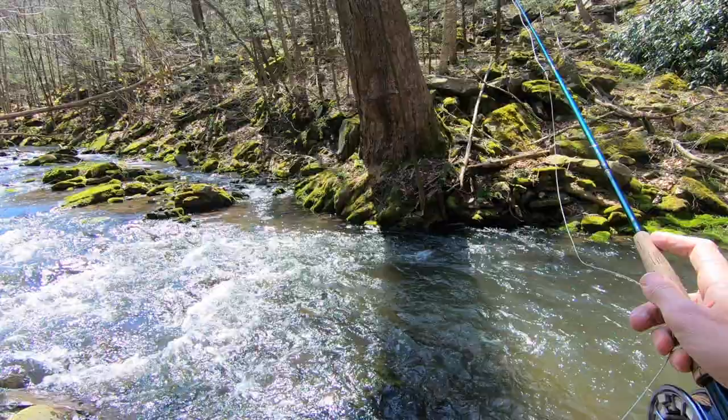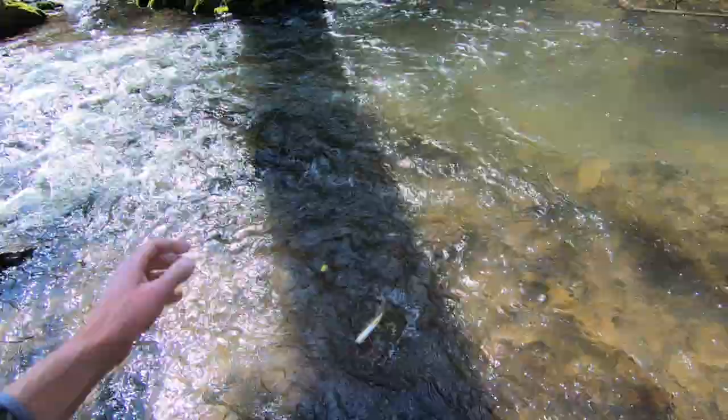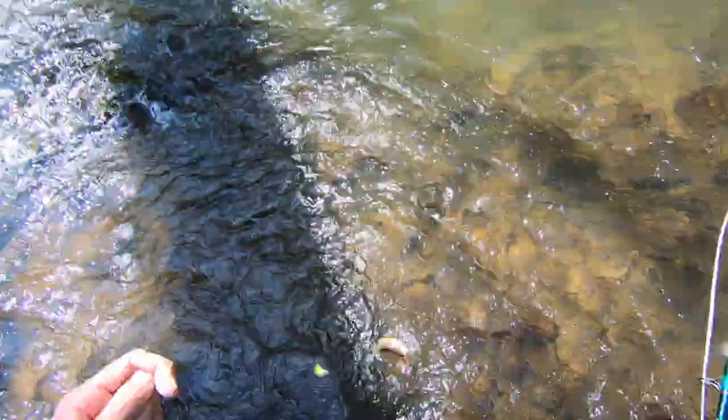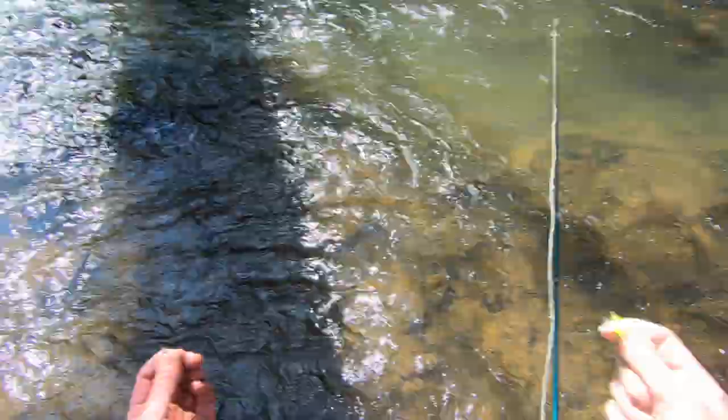There we go — a little quicker this time. A little wild brown trout. I don't use a net on small streams like this; I feel I can get these fish back in the water so much quicker without a net. There we are — fairly deep water, maybe about two and a half feet, but a really shallow rig.